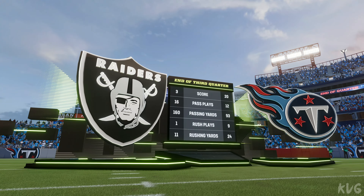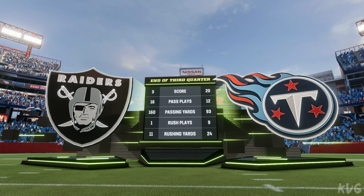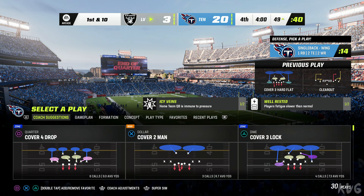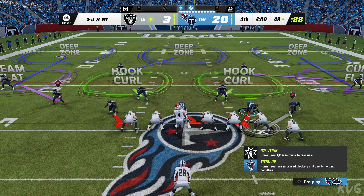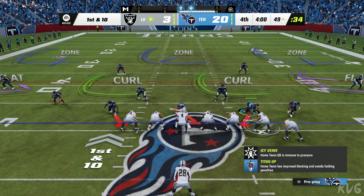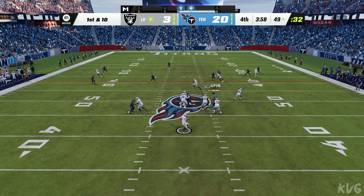They will not be able to get off another play as time has run out on the third quarter. You're watching the NFL on EA Sports, back now in Nashville. It's Raiders football here but they're on the short side of the scoreboard as we begin the fourth quarter.